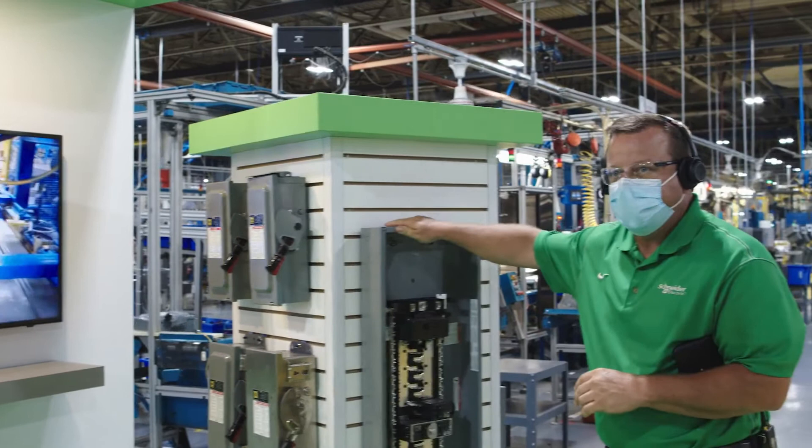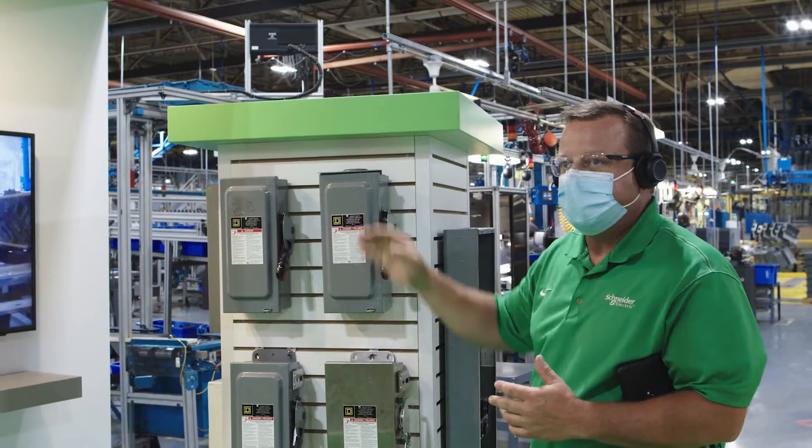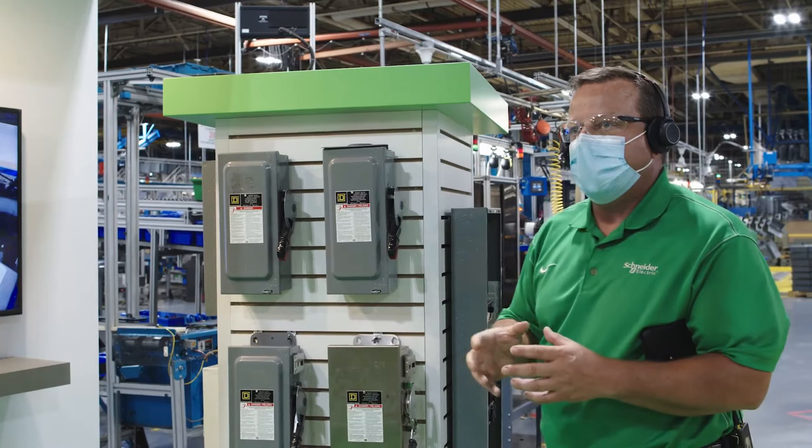We're now on the factory floor, standing in our customer welcome center in the Lexington facility. We make load centers and safety switches here — QO and home line load centers for energy distribution, commercial and residential applications, and safety switches in single phase and three phase, varying in size from 30 amp to 200 amp varieties.